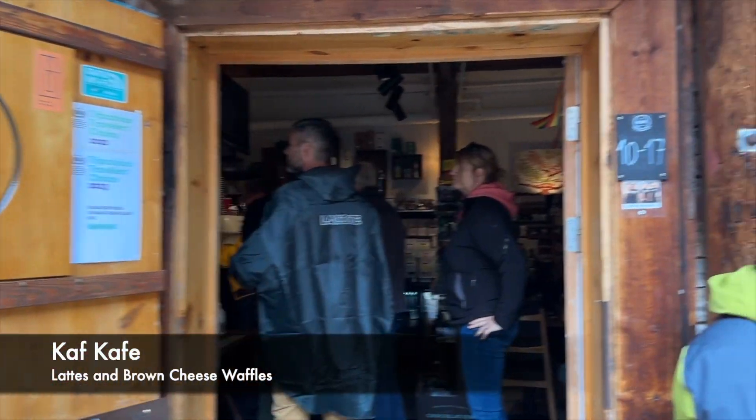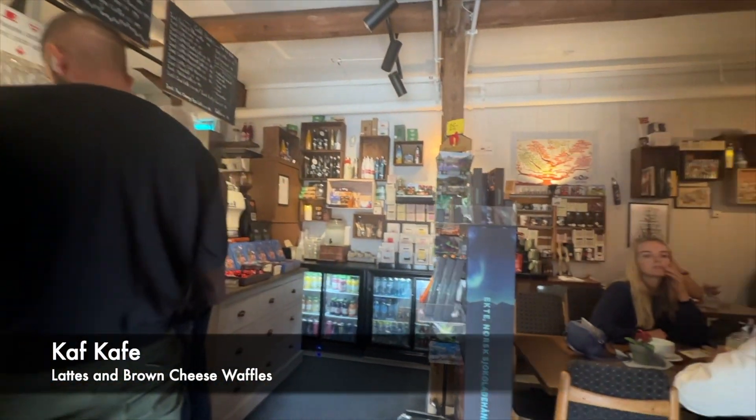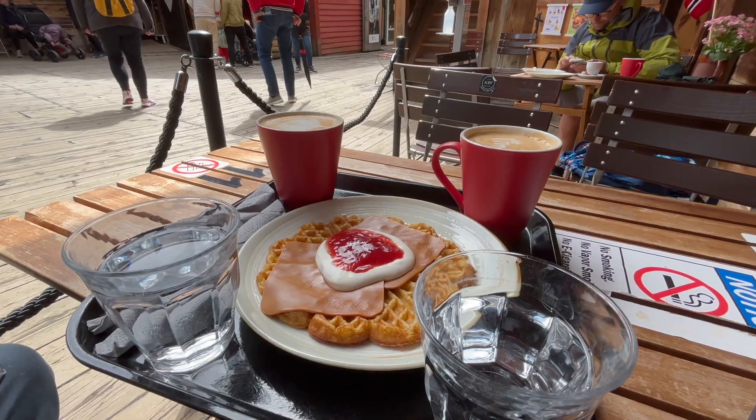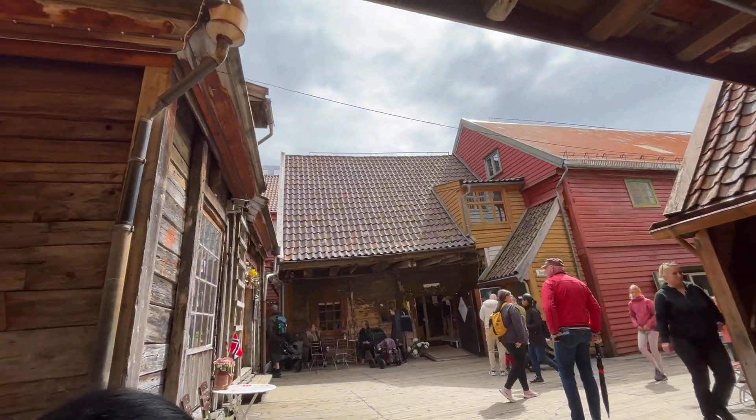By this point in the trip, I've had two different versions of brown cheese waffles that I made at breakfast. Let's try the best place rated in Bergen. I got it with everything on it — brown cheese, sour cream, and jam. We were big fans.